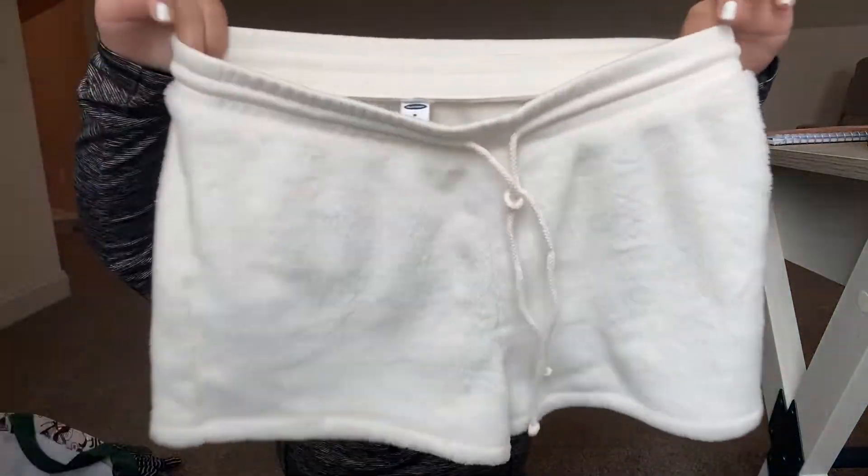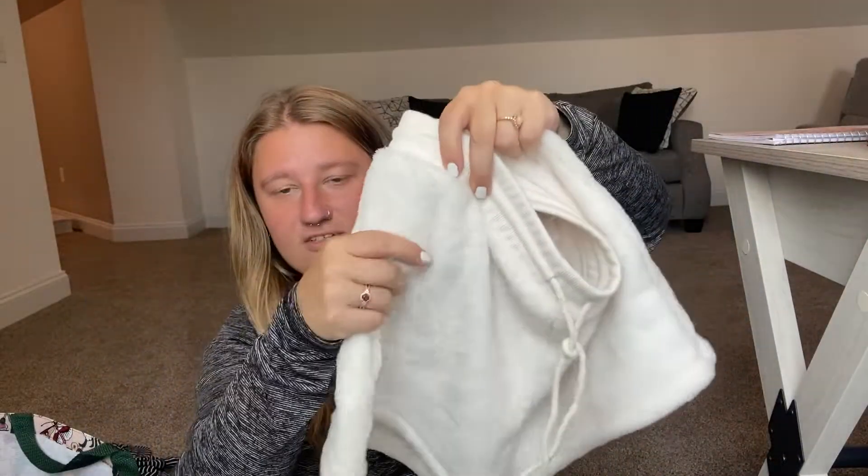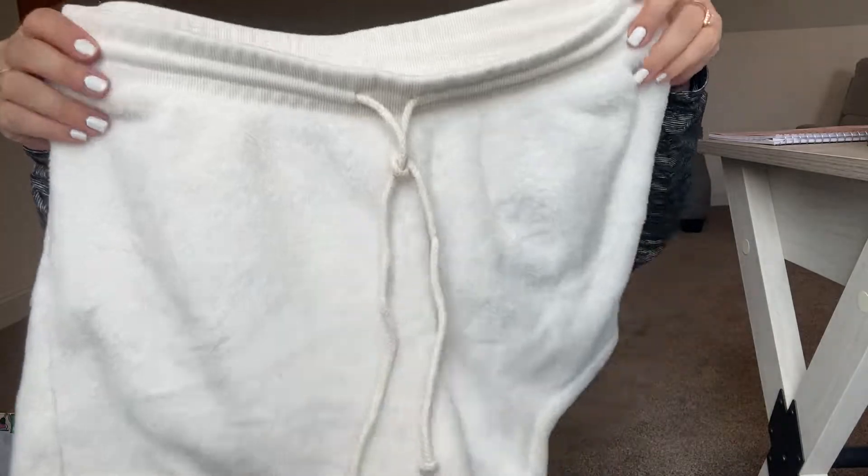I also picked these up for myself — Old Navy size medium, cute little sleep shorts. They are super soft and I love them, so I'll be keeping those.